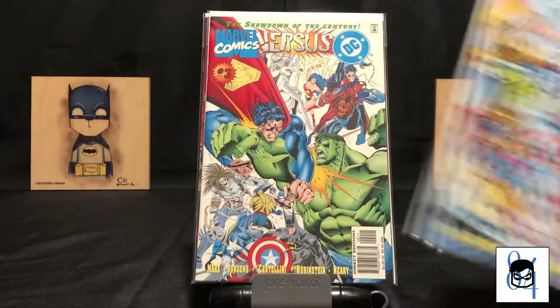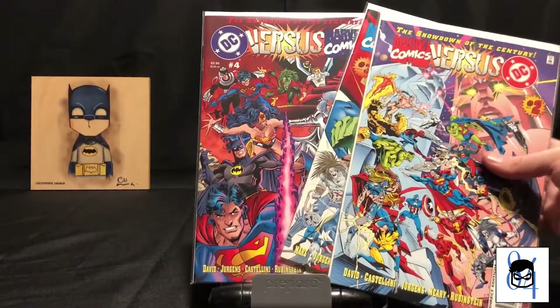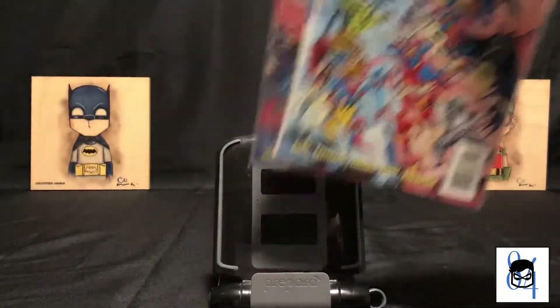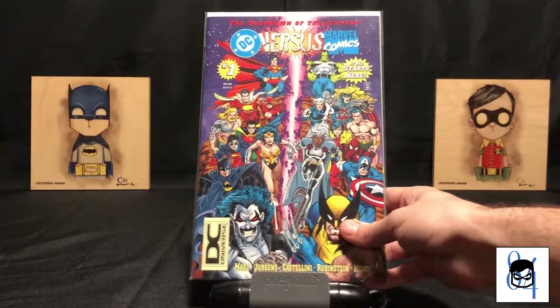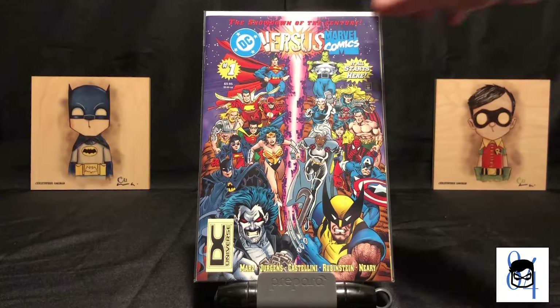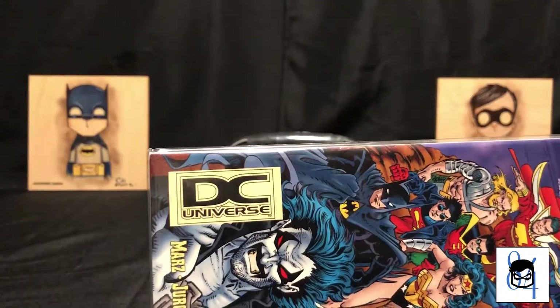Marvel versus DC — I'm sure you guys have seen this before. But as I was going through my Marvel vs. DC issue number one when I was scoping it out, I noticed something unique about it that I never had noticed before. Do you spot it when you look at this cover? Two points for you if you notice the DC Universe tag on this baby.